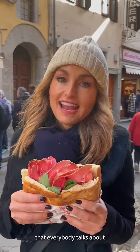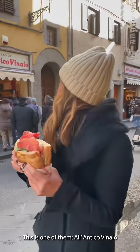All right, so there's two sandwich places in Florence that everybody talks about. This is one of them, l'Antico Vignano.